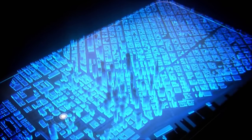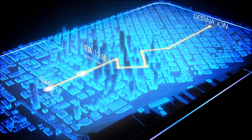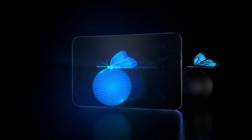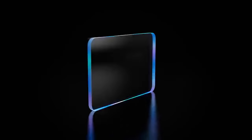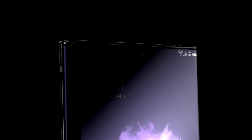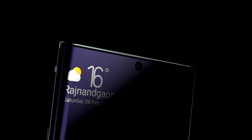Samsung has also filed patents for a holographic projector to produce stereoscopic images in the air, almost like a 3D hologram. While it could be a cool feature, I think it's just too gimmicky and not something we'll see in the S21.